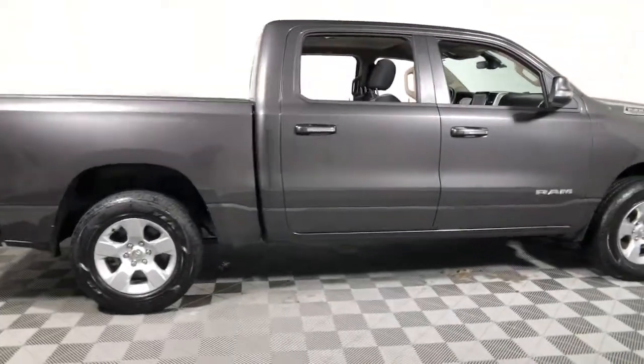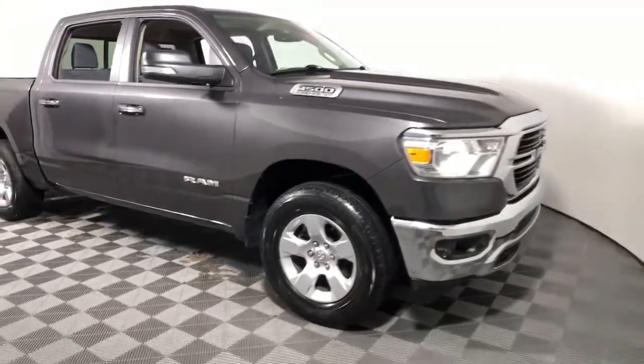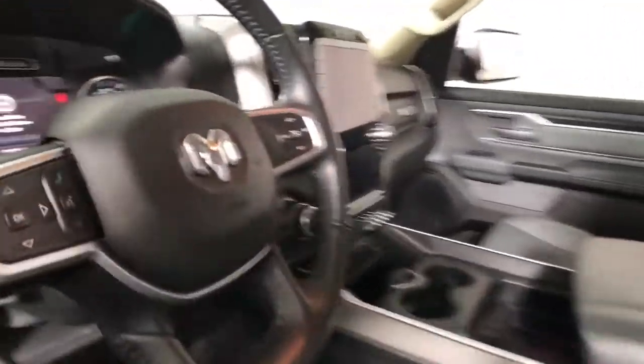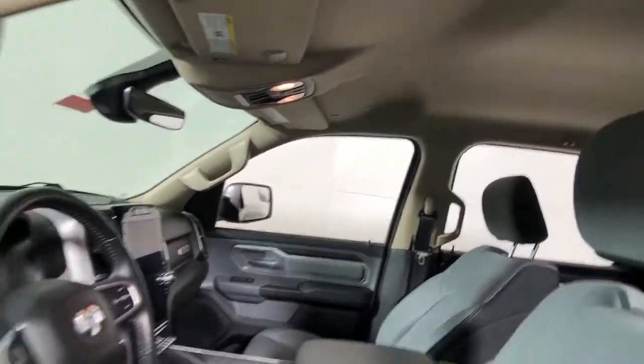Rise to every challenge with confidence in the Ram 1500. Its impressive towing capacity, advanced safety features, and passenger comfort keep you cool under pressure. The following are some of this vehicle's highlighted options.